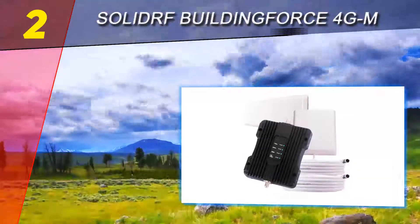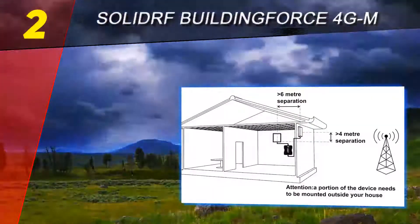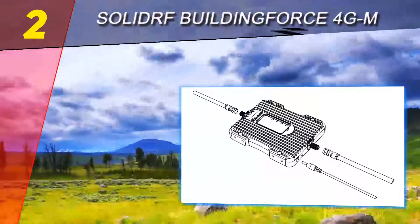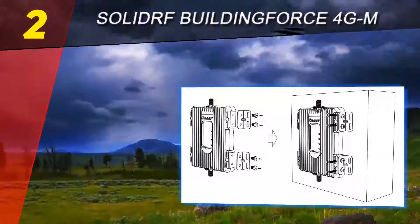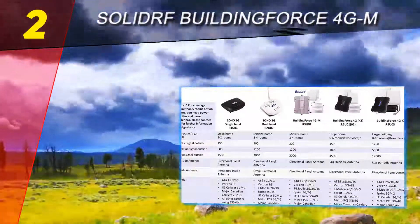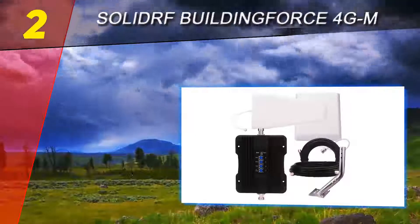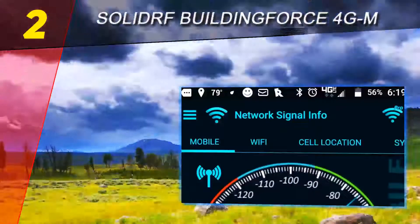It works with 2G to 4G networks in Canada and America. The booster allows 25 users to wirelessly connect their mobile phones to the device and enjoy high-speed connectivity. It is an ideal indoor signal coverage solution for homes and offices. The automatic gain control provides reliable coverage even if you have intermittent incoming signals.